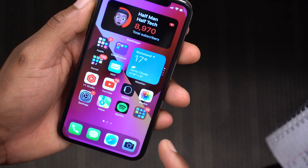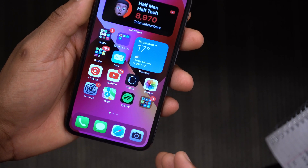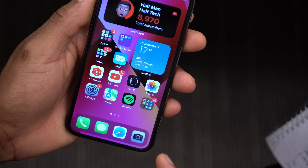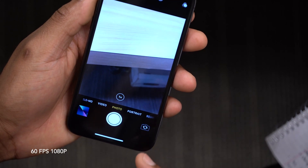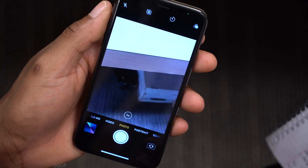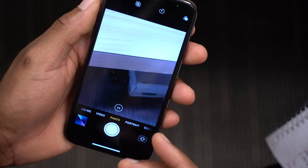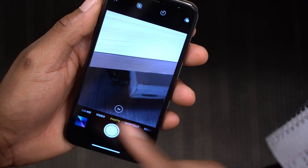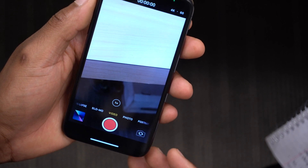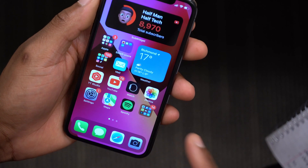According to Steve Moser on Twitter, the iPhone 13 Pro and 13 Pro Max now finally get 60 frames per second at 1080p. So if you're recording video on an iPhone 13 Pro running iOS 15.1 beta 2, you can change your video format to 60fps when shooting at 1080p, which is a significant addition.